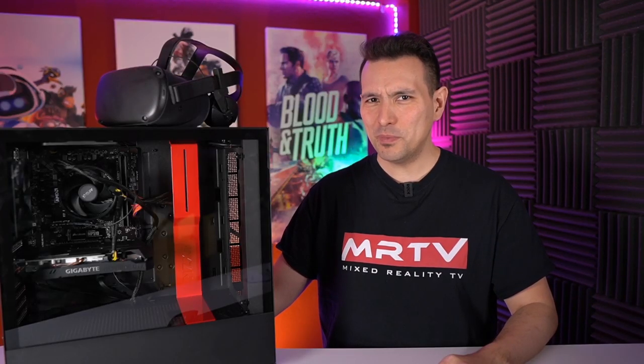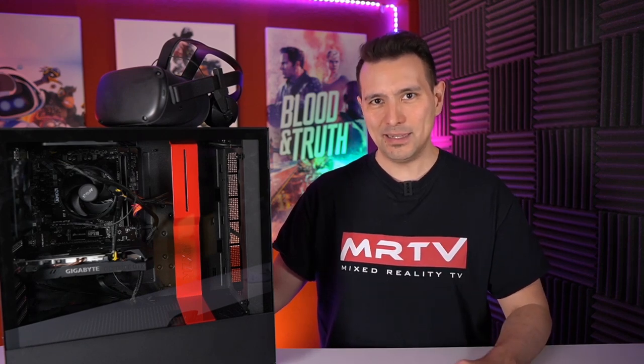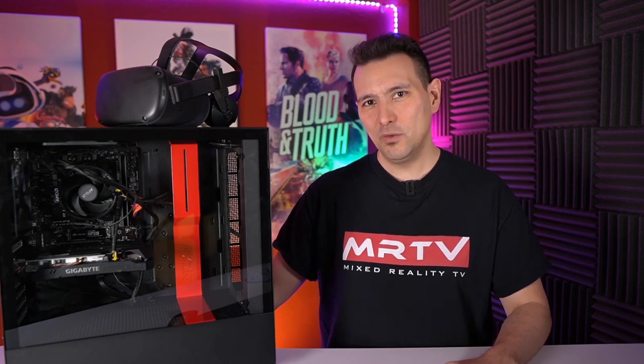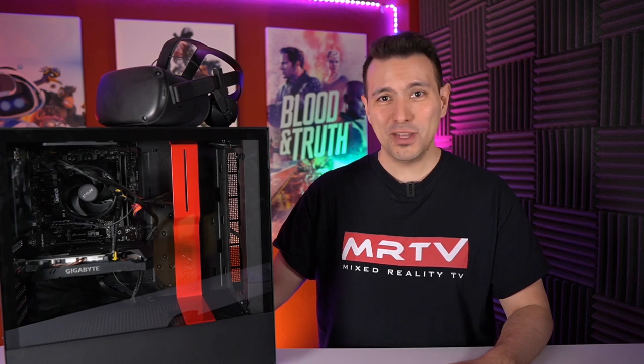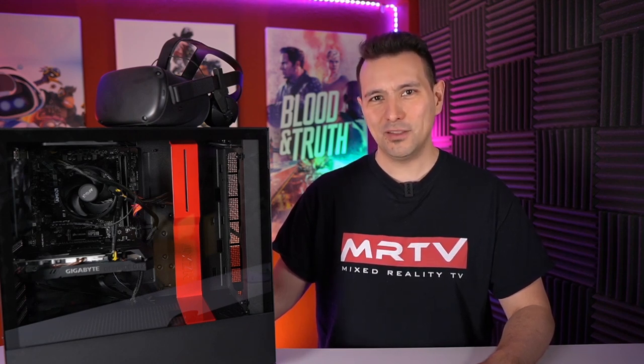At this point you should be absolutely sold on the $700 MRTV Low-Budget VR PC. It plays amazing games like Stormland and meets the minimum system requirements for Half-Life Alyx. I really hope you enjoyed this video. If you want to buy this PC, all component links are in the description from Amazon. I'll upload another video showing you in detail how to build it step by step. If you enjoyed this style of video and want to see an MRTV high-end VR PC build, give it a thumbs up, subscribe, and click the bell so you don't miss anything. See you in the next episode.